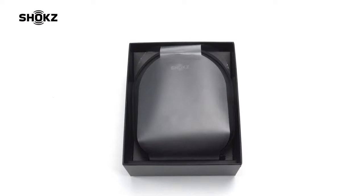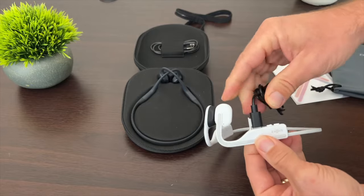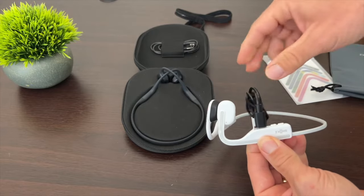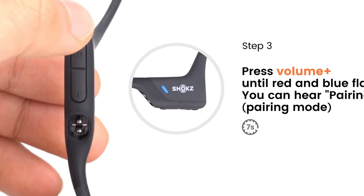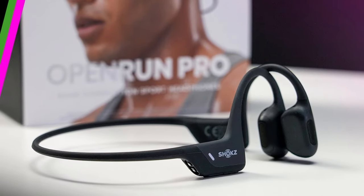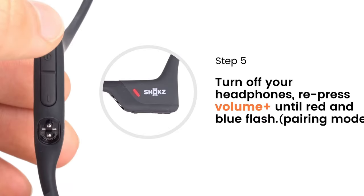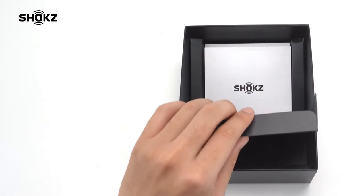If I had to mention one drawback, it would be that the Open Run Pro might not suit everyone's personal audio preferences. However, this can easily be reframed as a positive, as it encourages users to try bone conduction headphones for a unique listening experience. In conclusion, the Shox Open Run Pro is the top choice for bone conduction headphones due to its comfort, safety, and premium sound quality. Don't just take my word for it — check out these headphones and experience the difference for yourself.